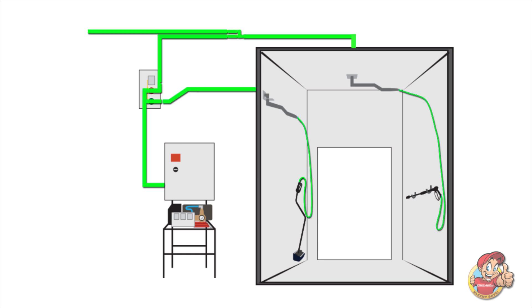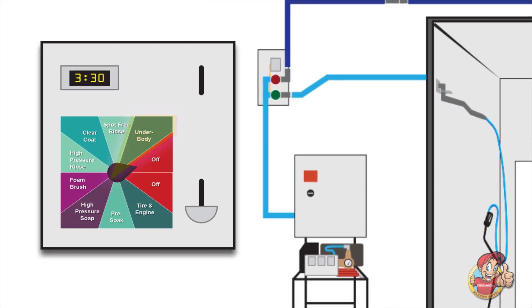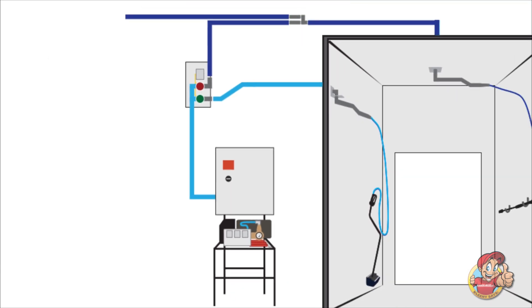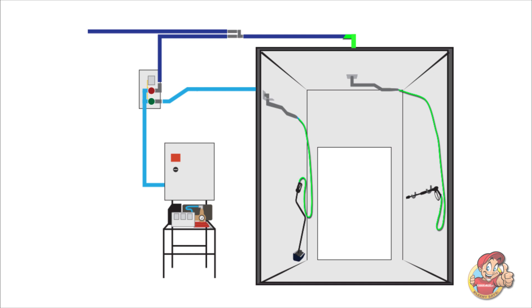That second high-pressure flow can be directed to the underbody tool. The flow through the secondary stream is controlled by simply adding an underbody option to your existing meter box. Once the underbody function is selected, our control panel will direct the high-pressure flow from your regular high-pressure wand to the underbody cleaning tool.